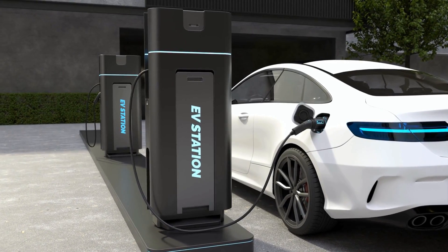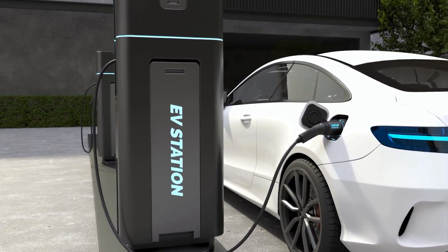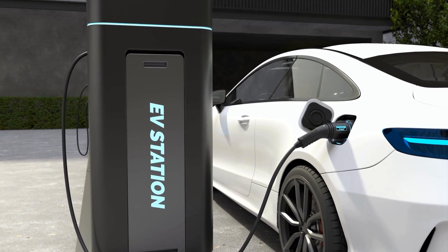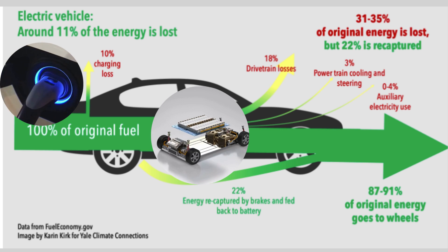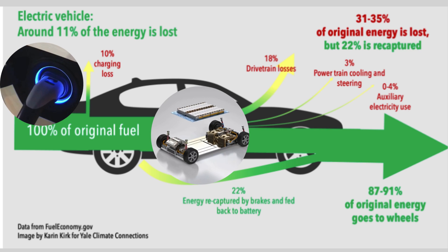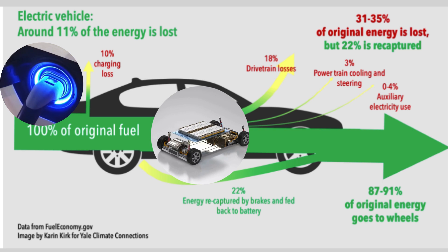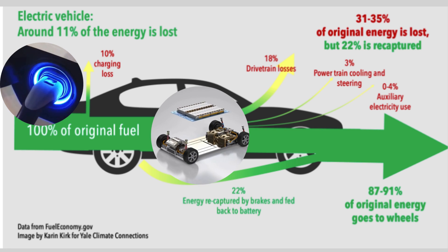Electric vehicles, EVs, are more efficient than their gasoline-powered counterparts. An EV electric drive system is only responsible for a 15% to 20% energy loss, compared to 64% to 75% for a gasoline engine. EVs also use regenerative braking to recapture and reuse energy that would normally be lost in braking, and waste no energy idling.